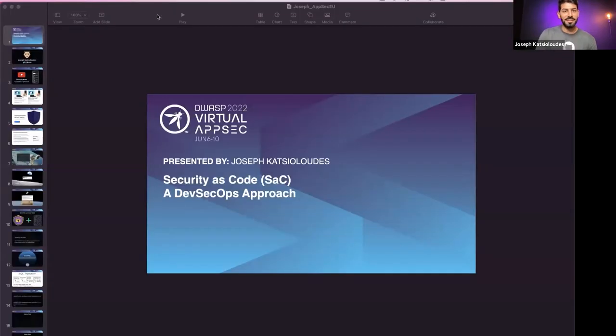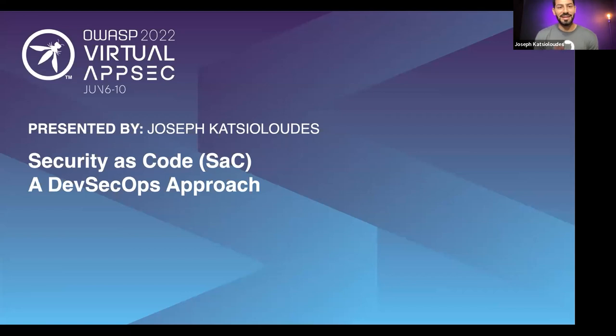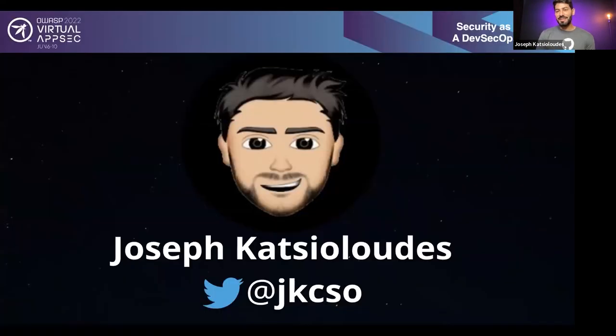Thanks so much, Nathan. Hi everyone. Welcome to my presentation. A warm hello from the GitHub Security Lab. My name is Joseph. I've been doing security from my early teenage years because it was my own way to provide dedicated and ethical service to organizations and society as a whole.